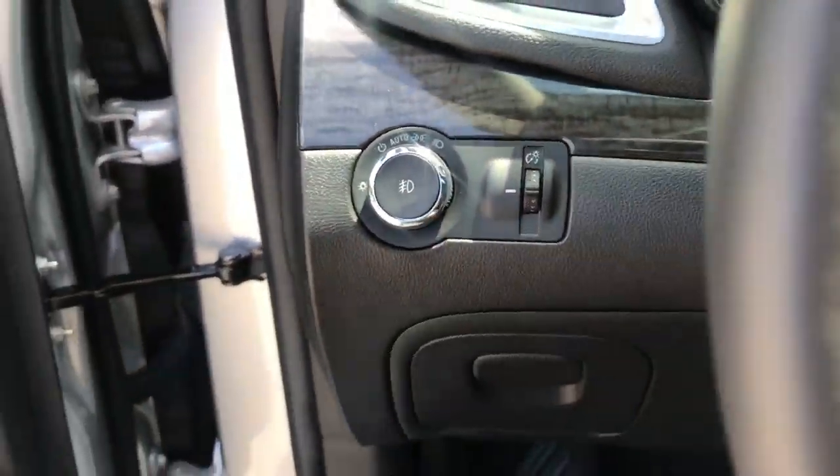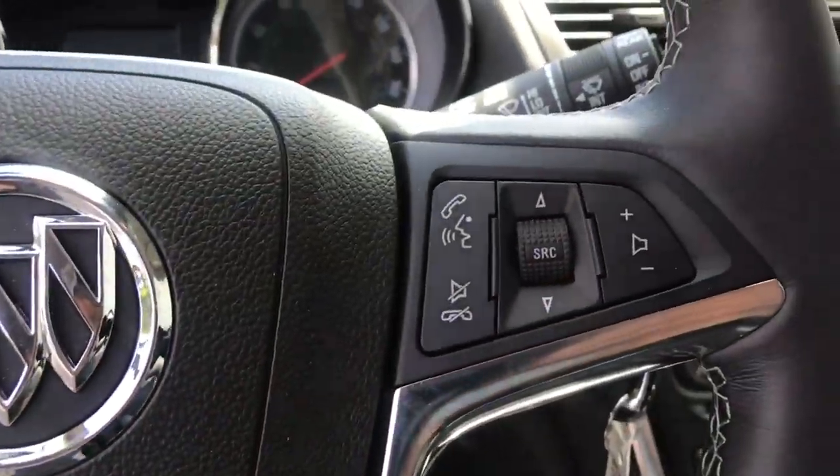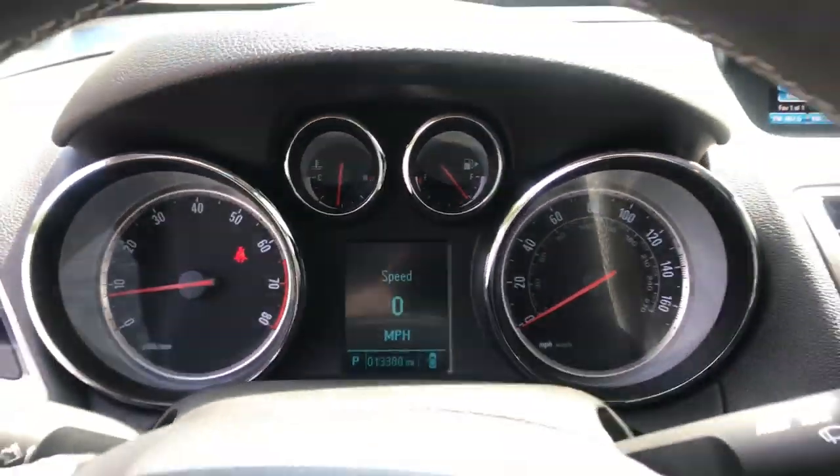Step on inside here, you've got your lighting controls. You've got some functionality on the wheel as well — your cruise control and some audio functions right there. Shot of the gauges here, 13,380 miles on this Buick.